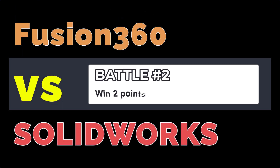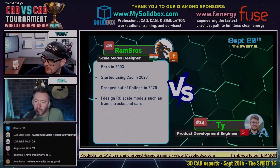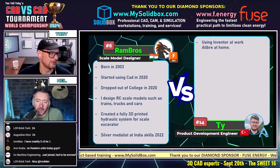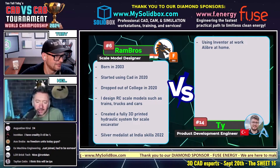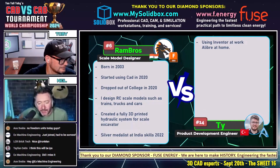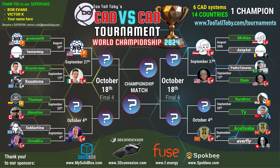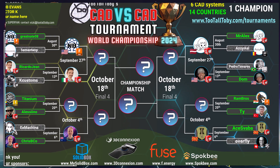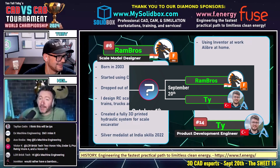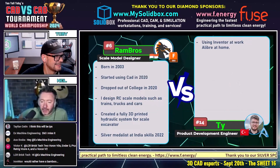What a cool matchup! Really enjoying watching this match. Rambro is our scale model designer — we've got some extra facts about him. He created a fully 3D printed hydraulic system for a scale. Mate, you've done an awful lot in the four years you've been doing this. Silver medalist at India Skills 2022 — fair play, that's quite outstanding. But it's more important to win the speed modeling tournament, and we're all rooting for you — gunning for gold!